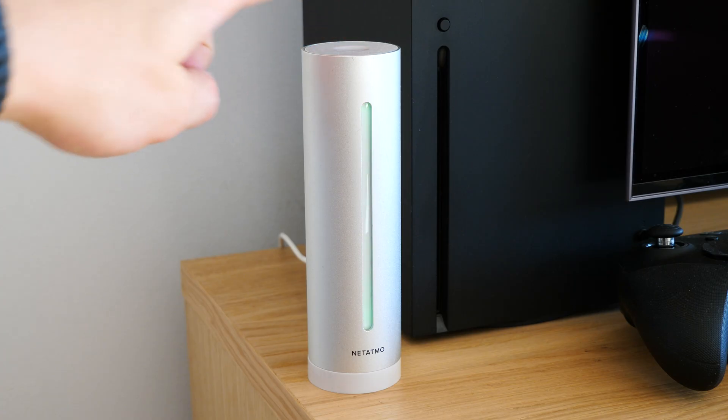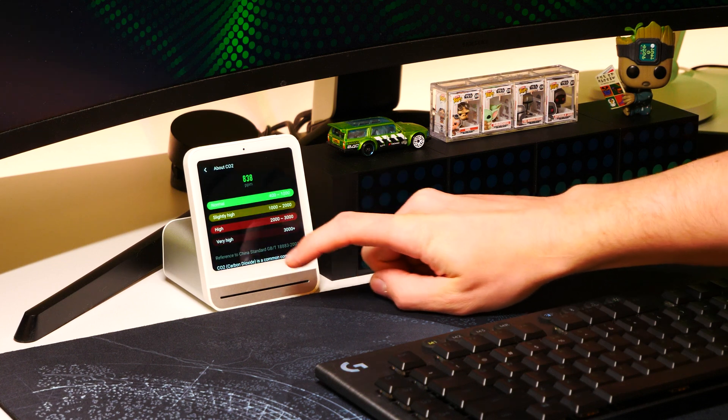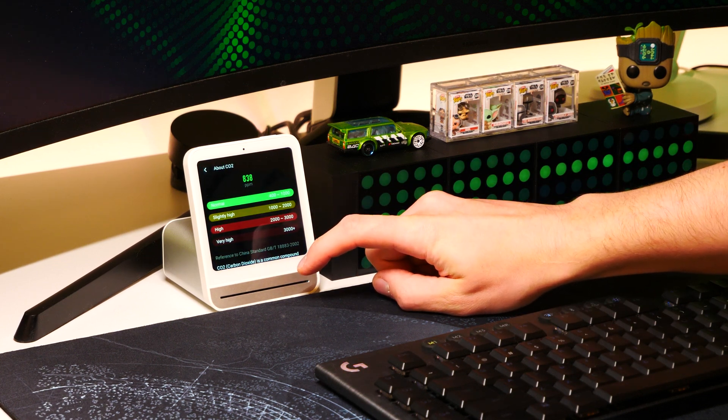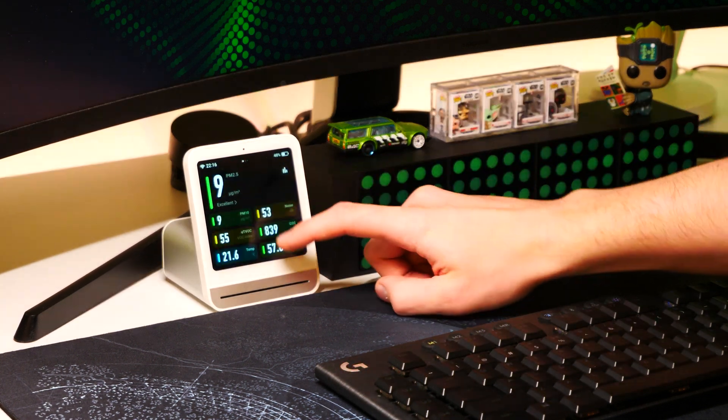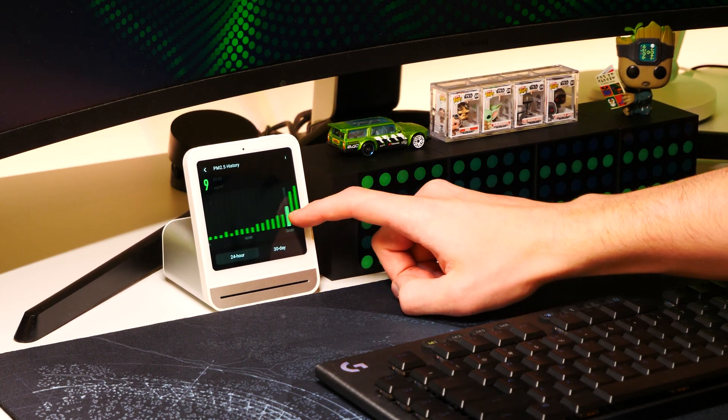Parallel to this air monitor, I have already been using a Netatmo system to keep track of CO2 levels, temperature, and humidity in my living room and bedroom. In my journey I have found that setting notifications for certain measurement thresholds can be a better way to get notified rather than keeping an eye on the measurements all the time. Here is an idea of what needs to be done when any of the air measurements are out of place.